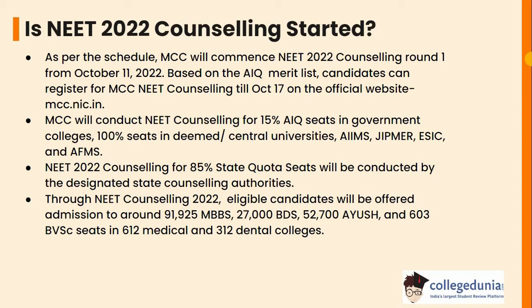Based on the AIQ Merit List, candidates can register for MCC NEET counselling on the official website, i.e. mcc.nic.in. MCC will conduct NEET counselling for 15% AIQ seats in government colleges, 100% seats in deemed or central universities, AIIMS, JIPMER, ESIC and AFMS. NEET counselling for 85% state quota seats will be conducted by the designated state counselling authorities.